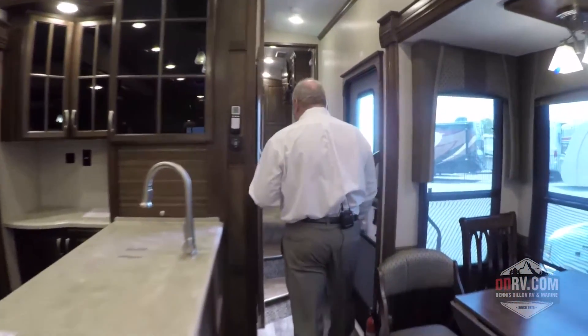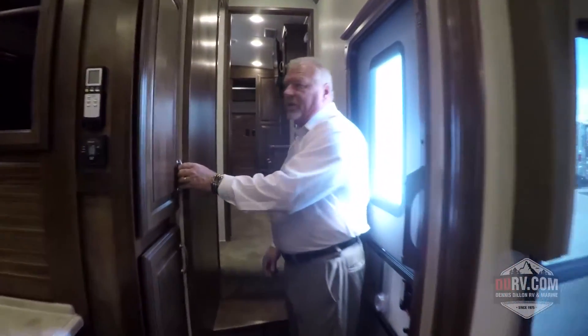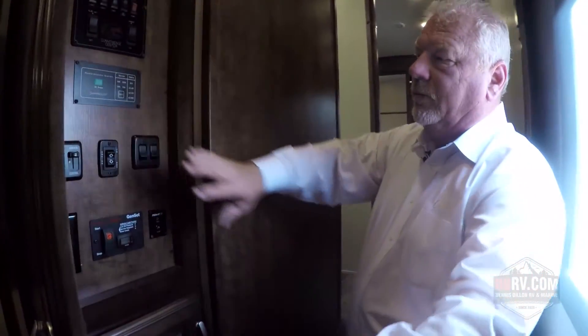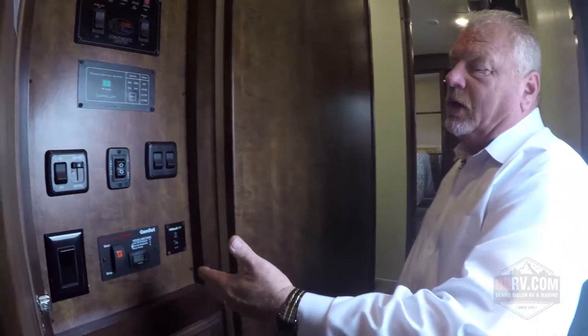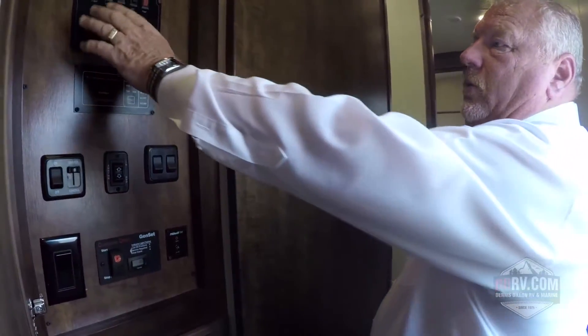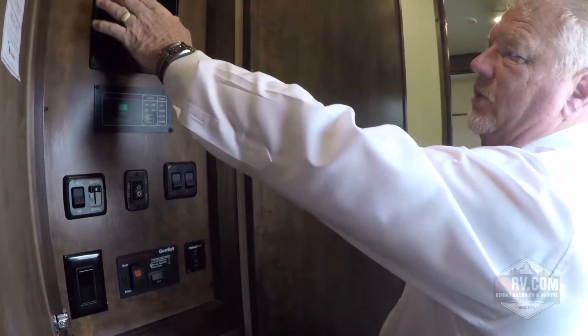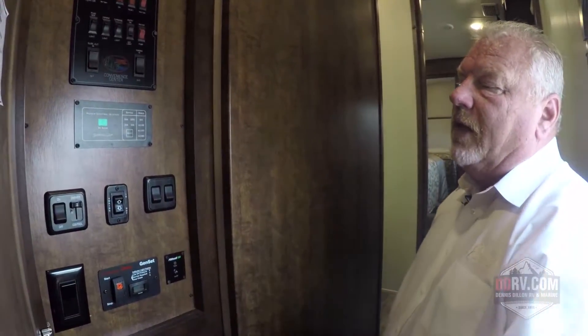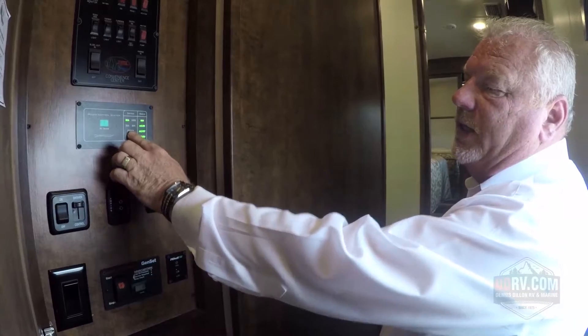Walking over to this area, you'll notice there is a control center. The control center allows you to move your awnings, move your slides, turn your lights on, and look at your holding tanks.